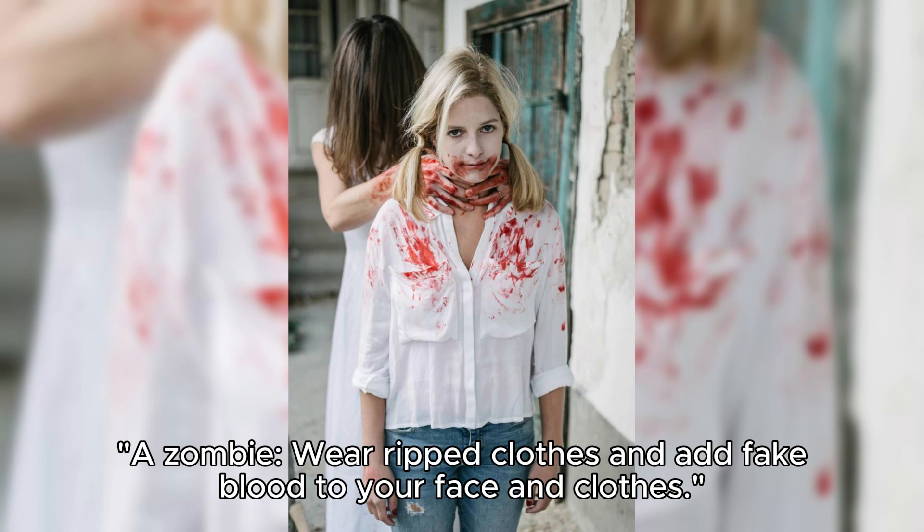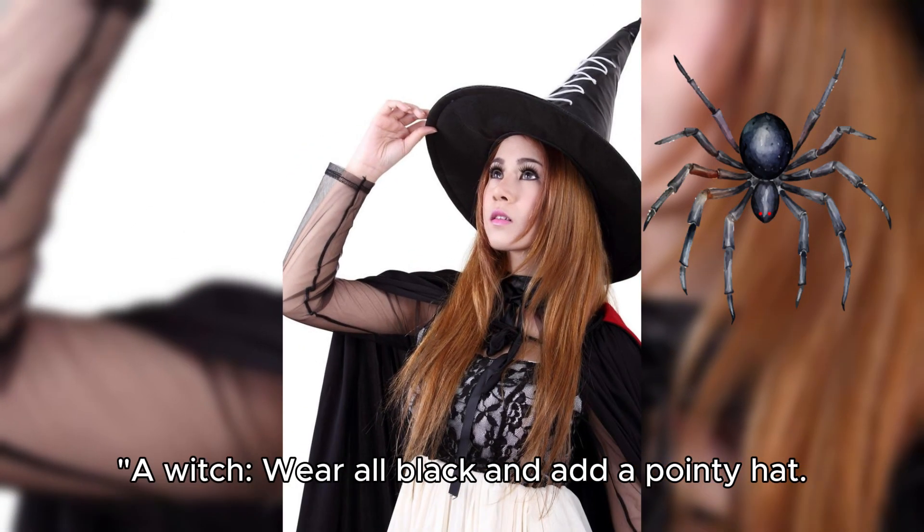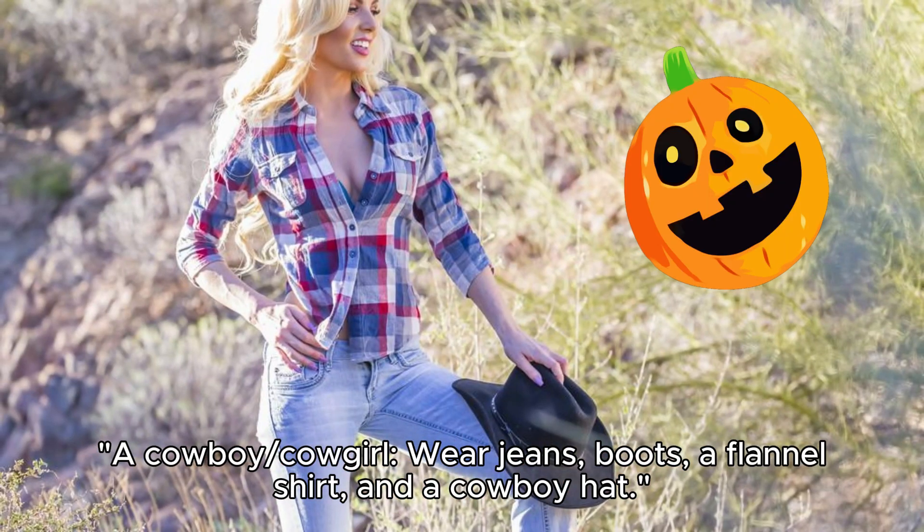A zombie: wear ripped clothes and add fake blood to your face and clothes. A witch: wear all black and add a pointy hat, then draw on a mole with eyeliner.